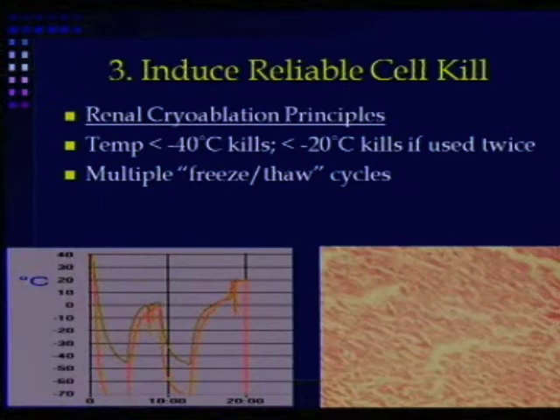Does cryo induce a reliable cell kill? Essentially, if you can get below minus 40°C in the entire tumor, you can trust that it's going to die off. If you get below minus 20°C but above minus 40°C, then a second freeze cycle will induce a complete cell kill. So we do two separate freeze-thaw cycles.